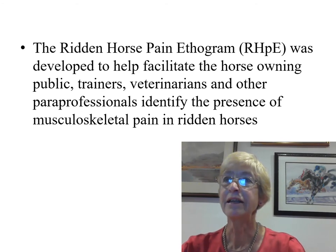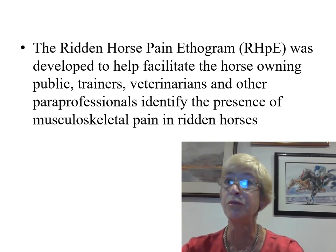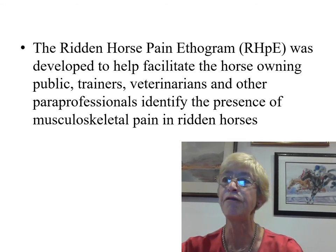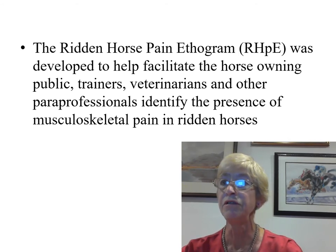An ethogram is a catalogue of behaviours, each with strict definitions — for example, ears back for five seconds or more. The ridden horse pain ethogram was developed to facilitate the horse-owning public, trainers, veterinarians, and other paraprofessionals to identify the presence of musculoskeletal pain in ridden horses. It comprises 24 behaviours, the majority of which are at least ten times more likely to be seen in a lame horse rather than a non-lame horse. The presence of eight or more behaviours is likely to reflect musculoskeletal pain, although some lame horses score less than eight. The median score for non-lame horses in previous studies was only 2 out of 24.